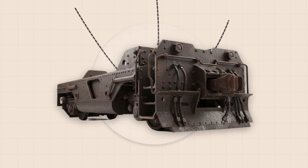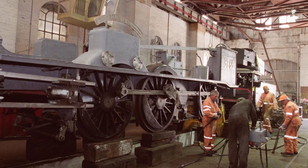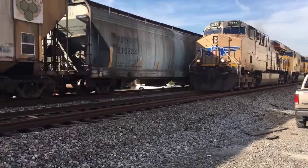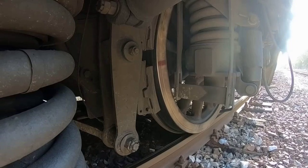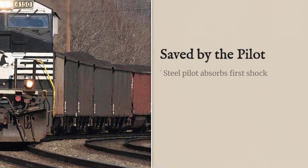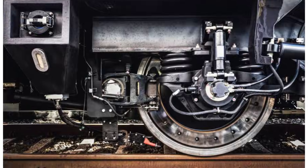The force of impact, measured in tons and delivered over milliseconds, travels through the pilot face and into the pilot beam — the heavy crossmember just behind. This beam absorbs the initial shock, bending slightly but holding firm. The load then flows into the main frame, where the locomotive's immense weight presses down, anchoring the entire structure to the rails. The pilot truck reacts instantly — springs compressed — distributing the force across the rails and preventing the front of the locomotive from lifting or yawing. If the geometry is right, if the pilot face is low enough, the beam strong enough, and the truck properly aligned, the locomotive rides over the debris. The wheels stay guided by the rails, not thrown off by the impact.